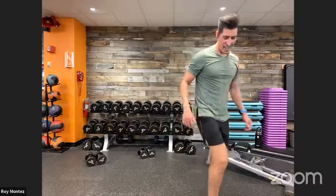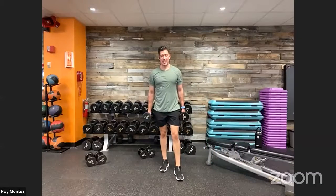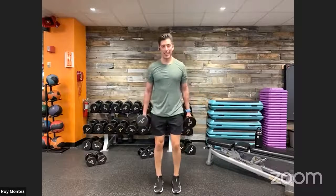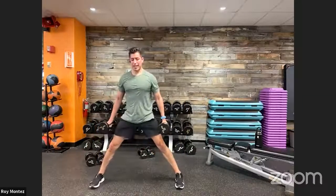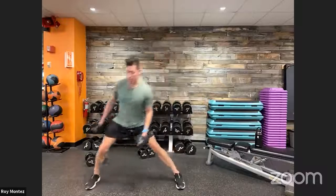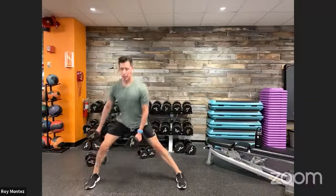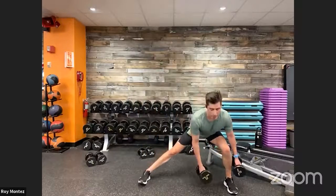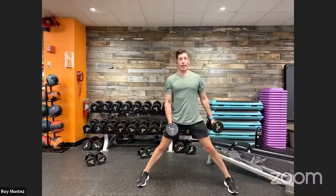Back up for lateral lunges. Full body workout today — a little bit of lower body, upper body, and full body. Coming to the right: lateral lunges, static lunge on the side. You can drive back up to standing or stay in that lateral lunge. Switching sides — back out to the left. Push those hips back, that front knee is tracking over that front toe, chest up on the way down and on the way up.